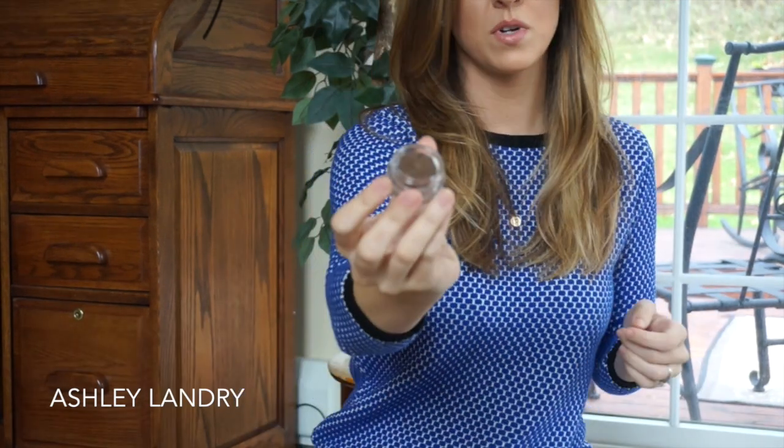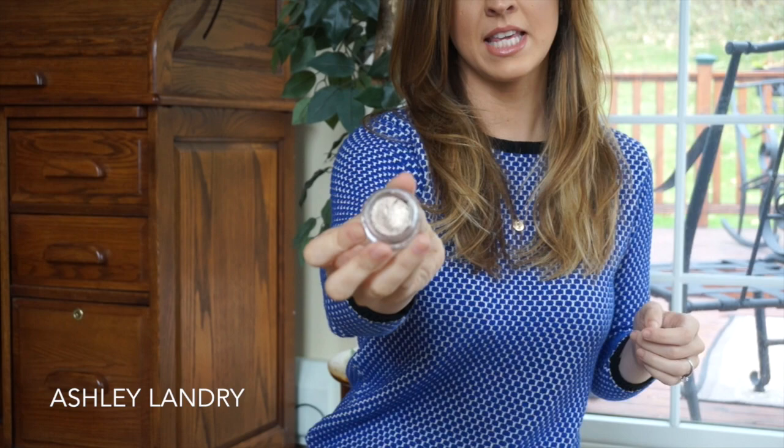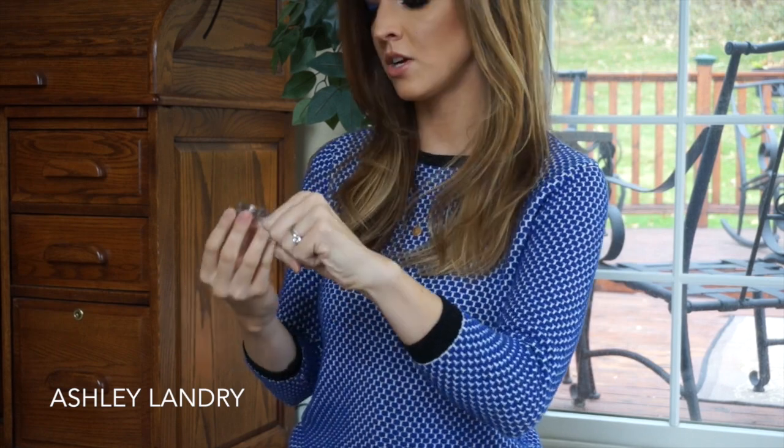This is from Jouer Cosmetics — I do have a couple of their products and I really like them. This is their Longwear Cream Mousse Eyeshadow in the shade Galaxy. This is what it looks like in the pan, and this is what it looks like on my hand — it is such a nice, pretty taupe-y brown color. I definitely am going to use this in a tutorial because this just screams holidays to me. So look for this in a tutorial very, very soon. This is from Jouer Cosmetics — their Longwear Cream Mousse Eyeshadow in the shade Galaxy.